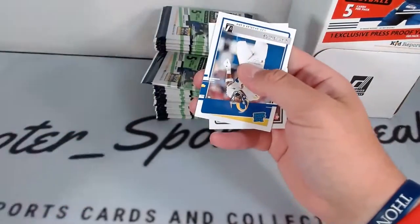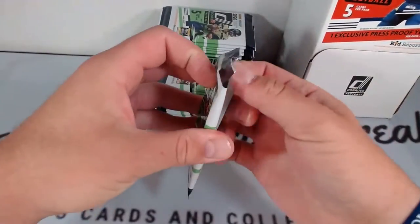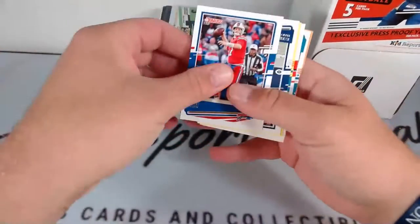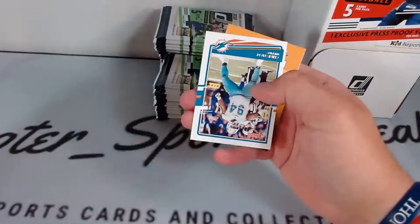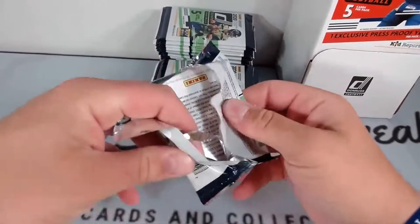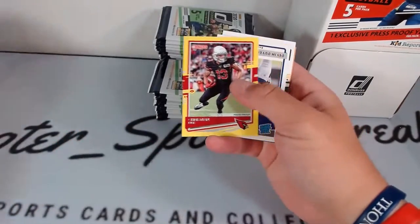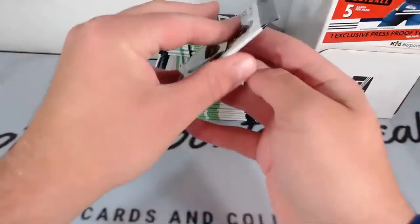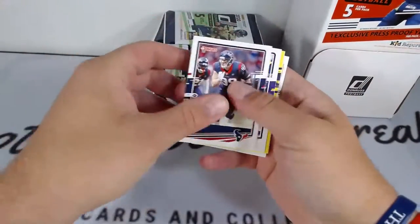Josh Allen, Ezekiel Elliott, yellow Devontae Parker, rookie Harrison Bryant, finishing with Christian Wilkins on the Dolphins. Young Ho Koo rookie card, Jimmy Garoppolo, yellow Christian Kirk, base rated rookie Devin Duvernay, and Aaron Jones. We're looking for some Herberts, looking for Burrow, looking for Tua. J.J. Watt, Randy Moss — yellow press proof Justin Jefferson. Back to back rated rookies — Keyshawn Vaughn.